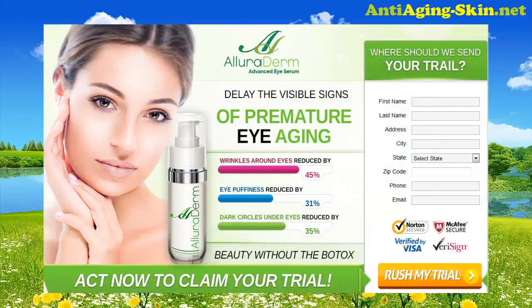Do you want to delay the visible signs of premature eye aging? Try Alleroderm Advanced Eye Serum. Wrinkles around eyes reduced by 45%. Eye puffiness reduced by 31%. Dark circles under eye reduced by 35%.